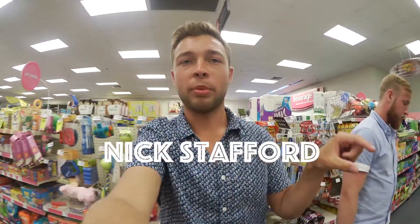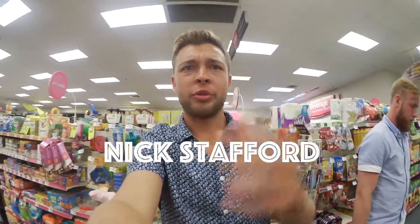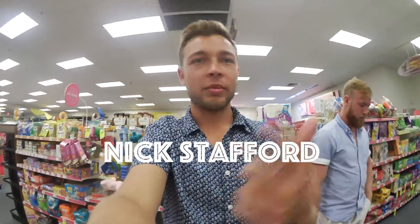Me and Nick just went and got ice cream. For the first time ever, we ran into another vlogger, which was super cool. His name's Nick Stafford — I'll put his link right here. He had the exact same setup as me: the Gorillapod and the SLR with the road mic on. It was really surreal but super cool.